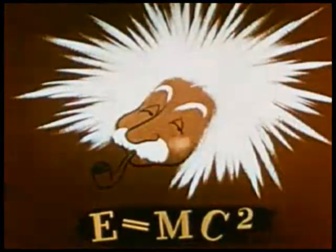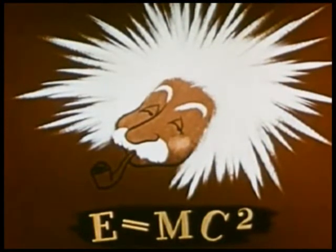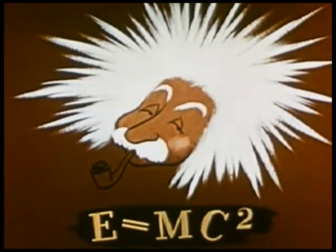What happens to it? It explodes as energy, proving Einstein's theory that mass and energy are really the same.